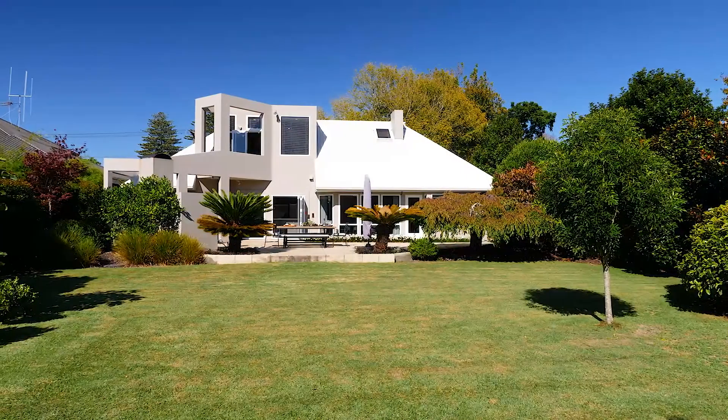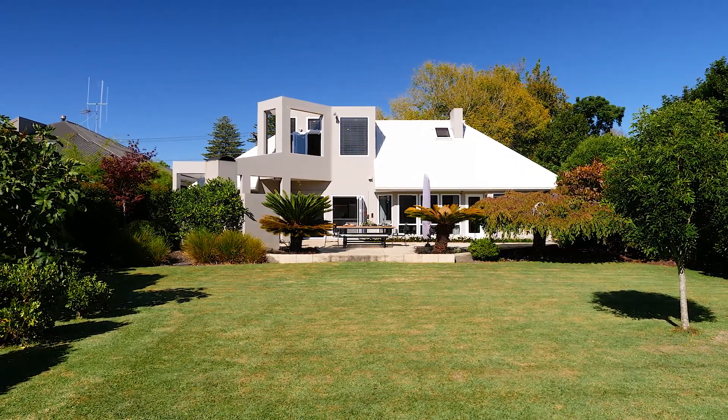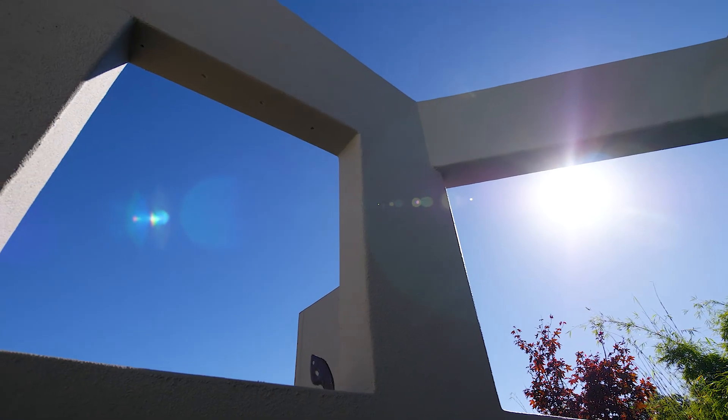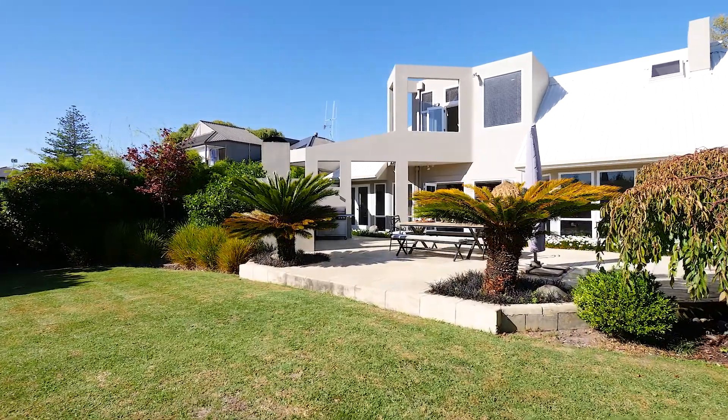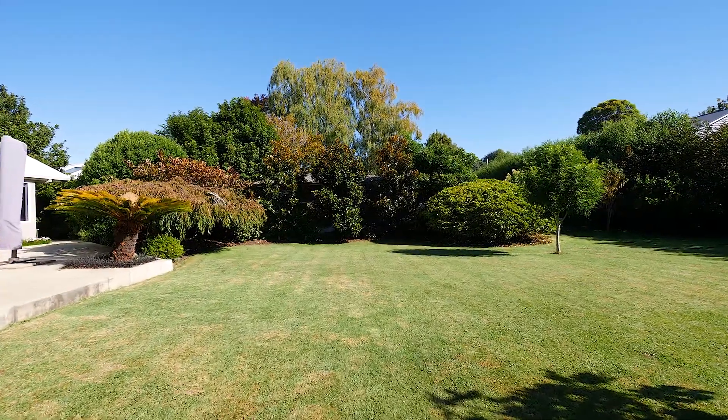I can show you what it's all about. My vendors bought the original cottage on this property back in 1986. They have designed and built this home with their family in mind, obviously having space to entertain and for the kids and guests to spill out onto this amazing and spacious backyard.